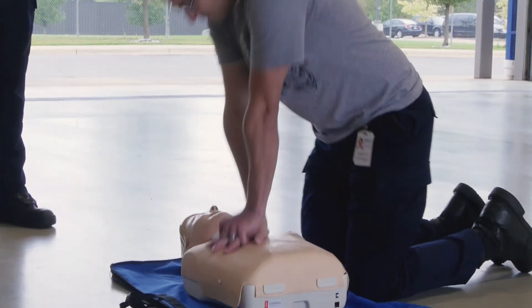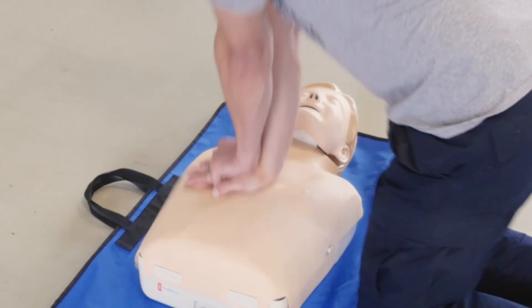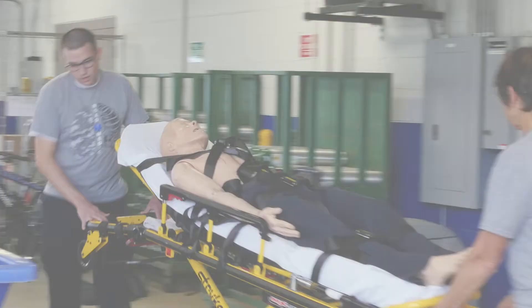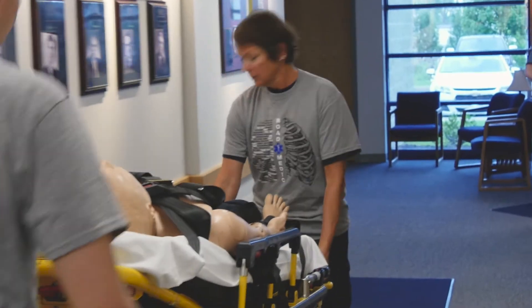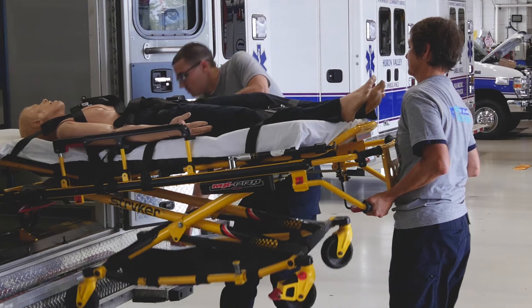For EMS licensed applicants, the interview also includes a multiple choice exam, so you should plan on being here for about an hour and a half. In order to demonstrate that you can do the minimum requirements of the job, we do an agility test. The first step is performing continuous single-person CPR for eight minutes. The next step is lifting a patient onto a stretcher and then raising the stretcher. Third is moving a patient on an auxiliary stretcher or backboard to a specific location. Finally, we have you load and unload a patient from the rear of the ambulance.